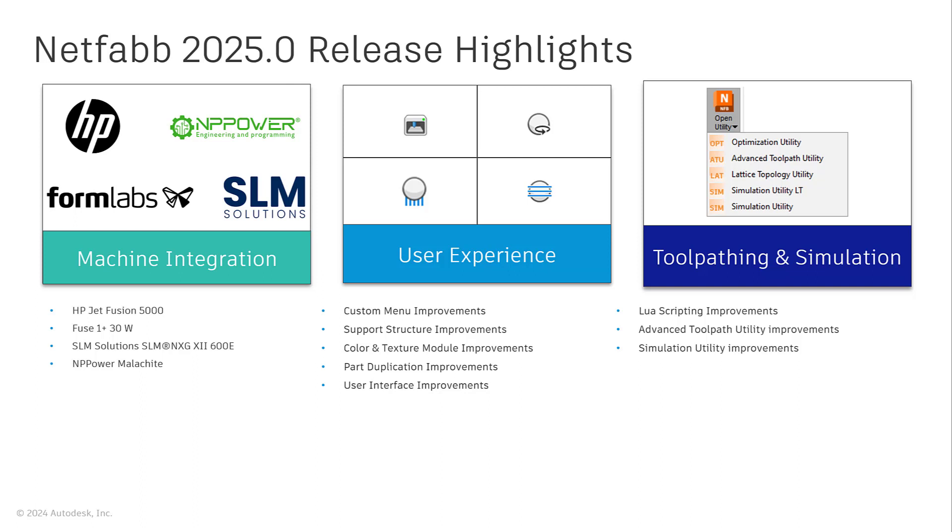This release also enables NetFab Premium subscribers to access additional functionality which was historically reserved for NetFab Ultimate users. The list includes simulation utility for conducting part-level laser powder bed fusion process simulation, advanced toolpath utility for developing procedures for toolpath creation and export of build data, Lua scripting for automating NetFab functionality, and NetFab Application Service for gathering tasks and distributing them to NetFab installations over a local network.